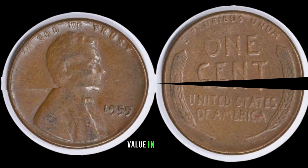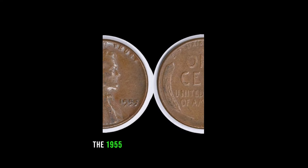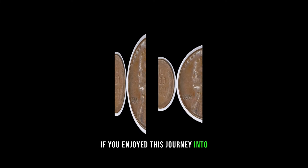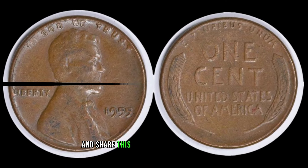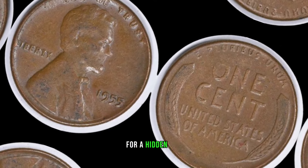And there you have it, folks — the 1955 No Mint Mark Lincoln penny, a small coin with a potentially massive value. If you enjoyed this journey into the world of rare coins, don't forget to give us a thumbs up, share your thoughts in the comments, and share this video with your fellow coin enthusiasts. Who knows — you might inspire someone to check their pocket change for a hidden gem.